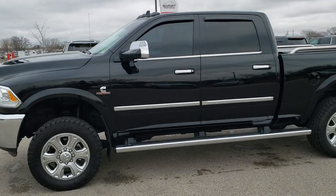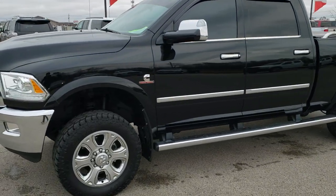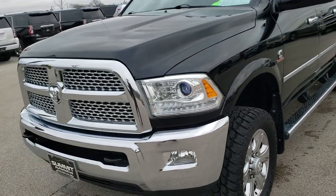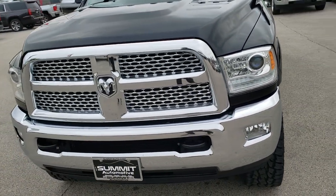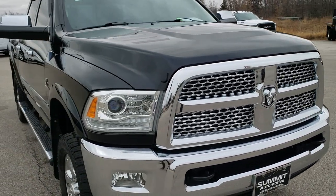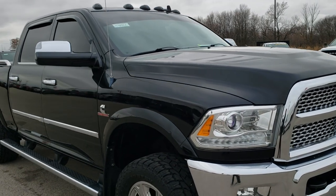This is stock number 10446. We are here at Summit Automotive in Fond du Lac, Wisconsin — your new and used heavy duty truck and Ram headquarters. Today we are checking out this super clean 2014 Ram 2500 Crew Cab Short Box.